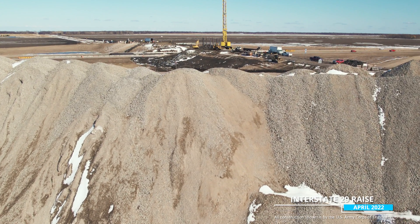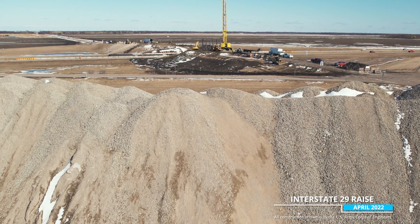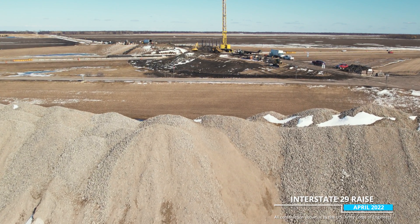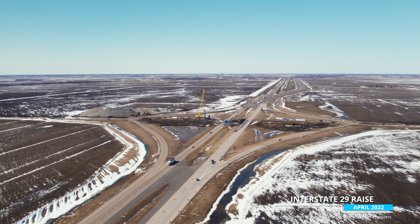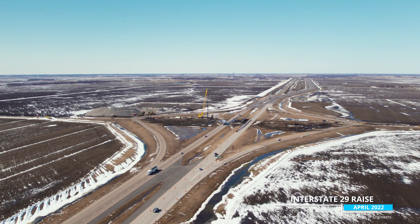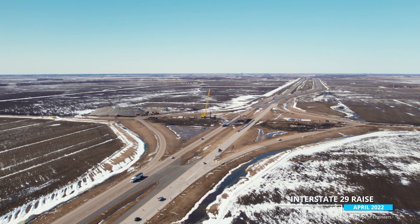The third site is the I-29 grade raise project. Industrial Builders is currently working on the Interchange Bridge and County Road 18 over I-29. They have demolished the existing bridge and are working on the foundations for the new structure.